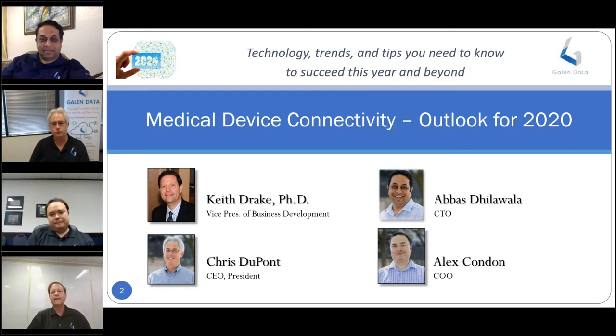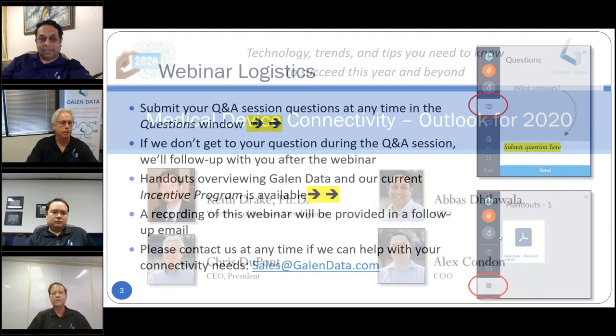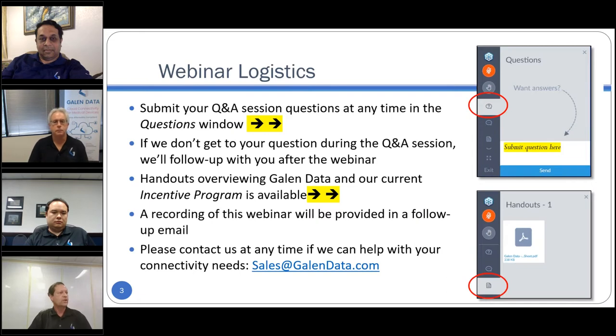Our topic today is Medical Device Connectivity Outlook for 2020: technology, trends, and tips you need to know to succeed this year and beyond. You can submit your questions at any time in the questions window to the right in your console. If we don't get to your question during the Q&A session, we'll follow up after the webinar. Handouts overviewing Galen Data and our current incentive program are available, and a recording will be provided in a follow-up email to all attendees. You can contact us anytime at sales@galendata.com.